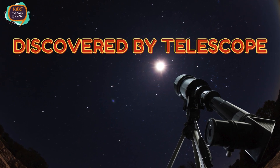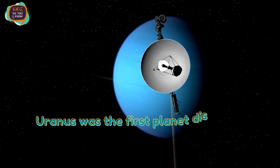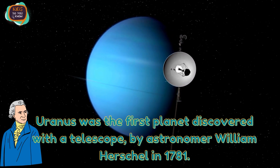Uranus Discovered by Telescope. Uranus was the first planet discovered with the telescope, by astronomer William Herschel in 1781.